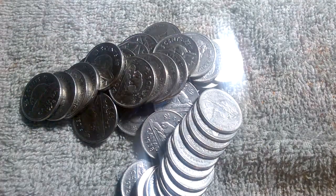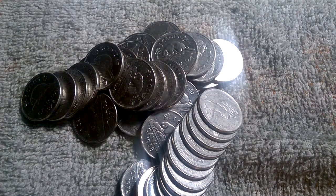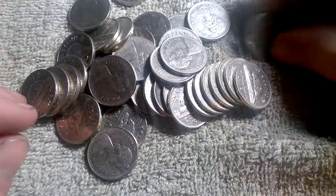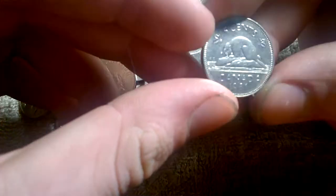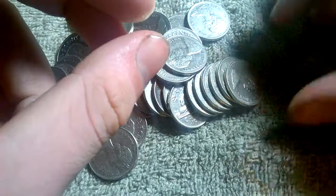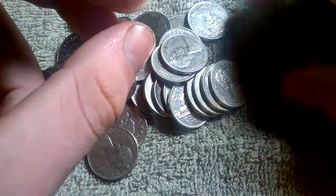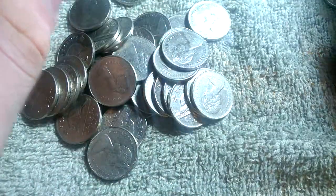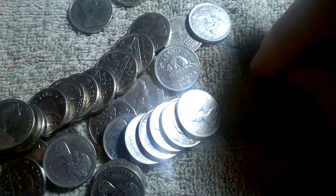There are all of the nickels in the roll. Let's see what we got here. We got an '81 — sorry for the glare — '81, '73, '79, '75, '77, and '81. And a whole bunch here.